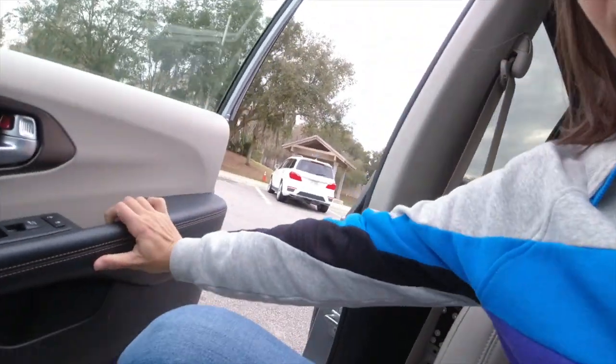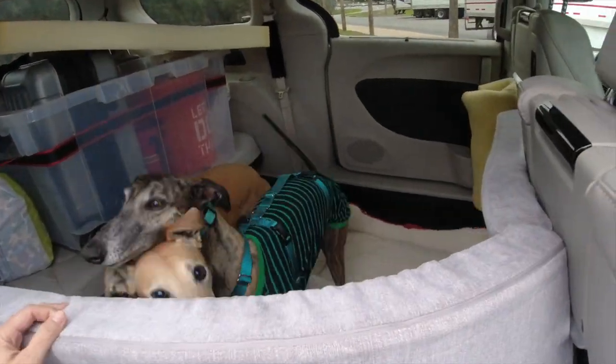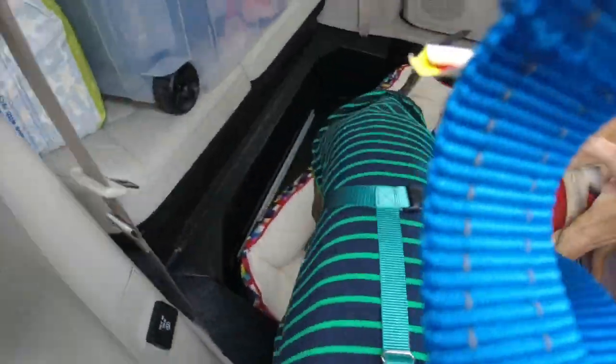We are making our hopefully first and only stop on this trip. We're going to get the dogs out right now. Be careful, hold on!